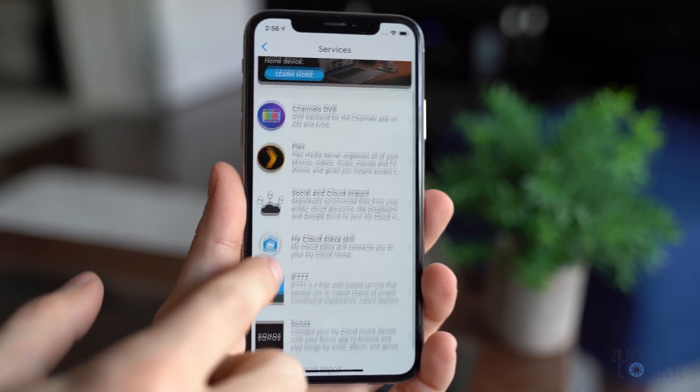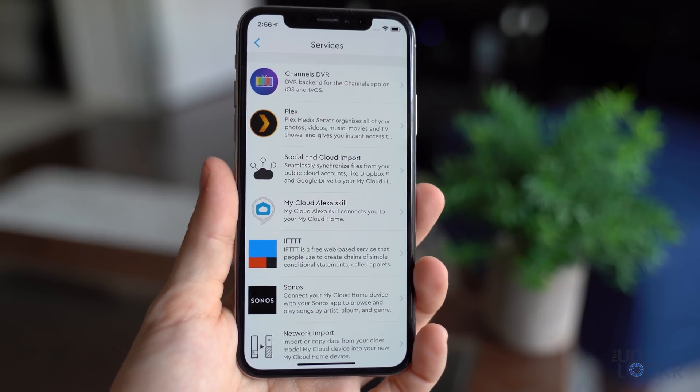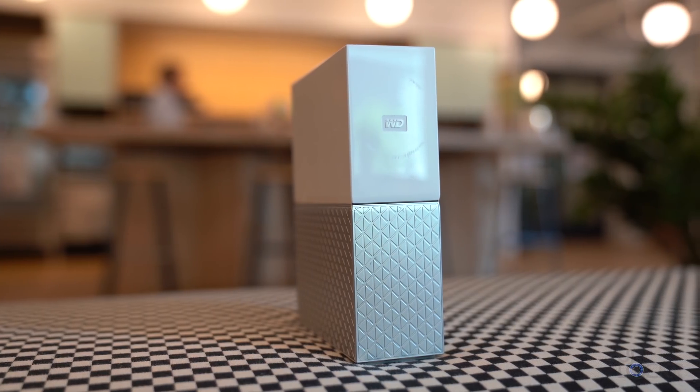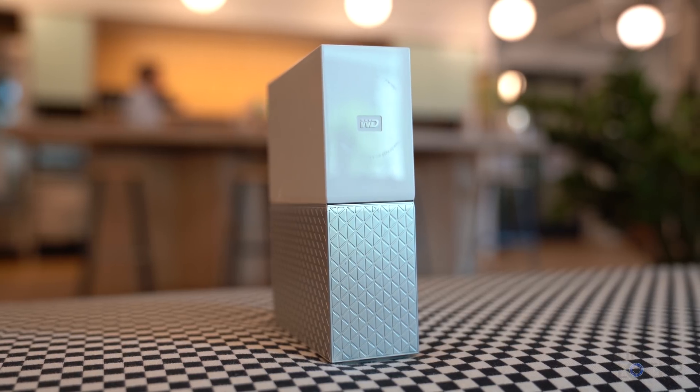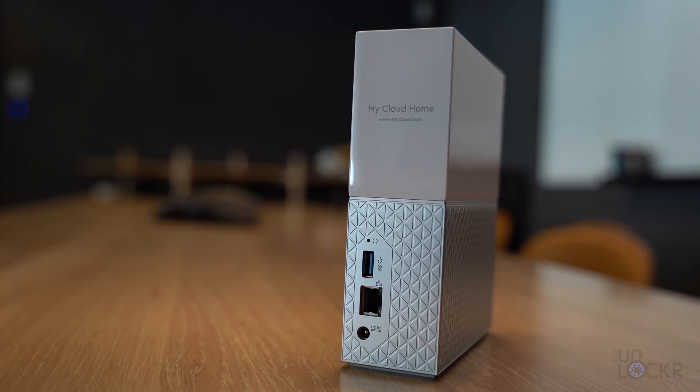The WD app also has integrations with social networks, Plex, and other services should you want to back those up automatically as a bonus. The 4TB model is just $180, which is a ton of space, and you can even go all the way up to 8TB for only $300. Check it out at the links below.